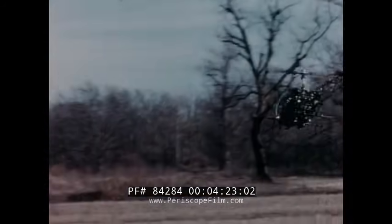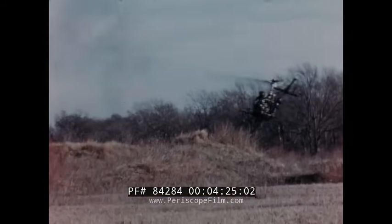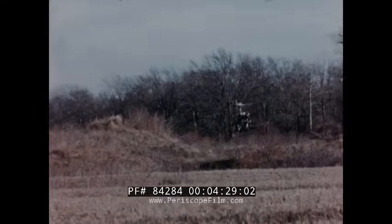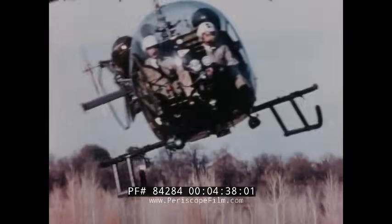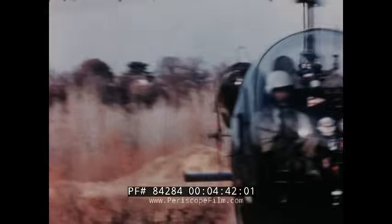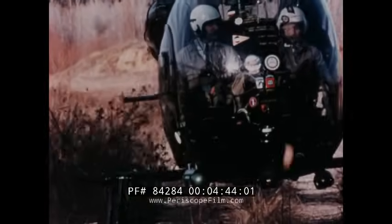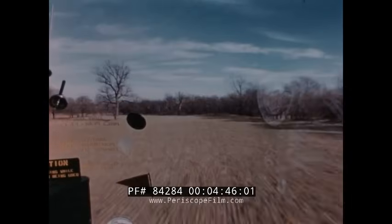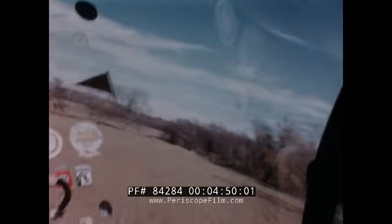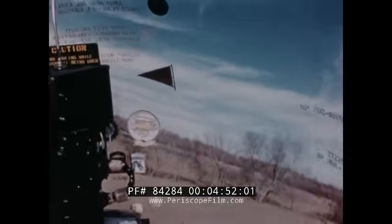This is not friendly territory, so take advantage of all concealment available. In navigating across unfamiliar terrain the pilot may often be forced to do a quick decelerating flare to reduce speed, change direction, or land while staying low and concealed.